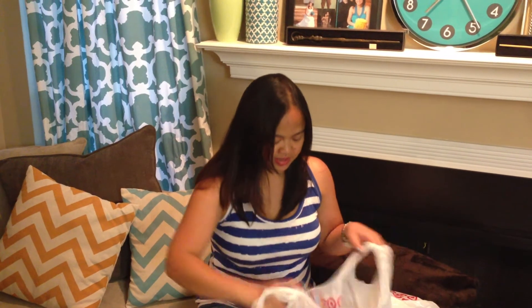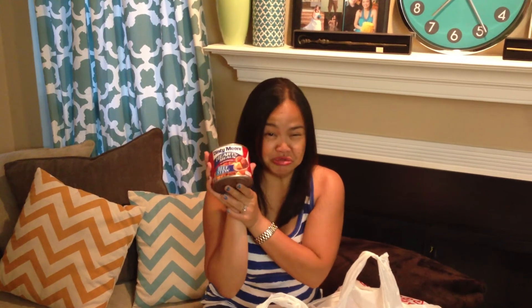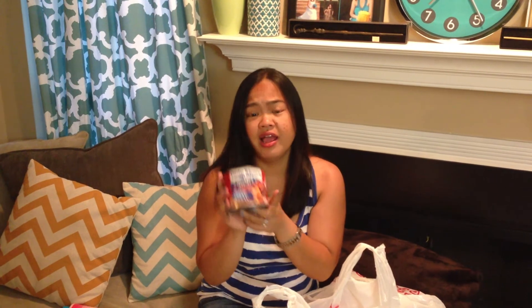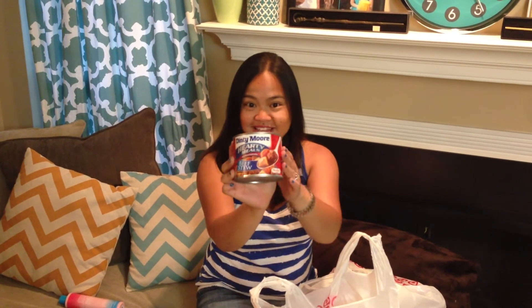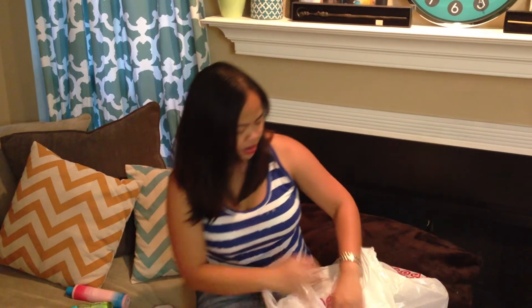Then I have a can of Dinty Moore Hearty Meals Beef Stew — quite random. I've never had beef stew from a can before, but my husband claims it tastes like Japanese curry. We shall see. I think it might actually because when we had Japanese curry at Epcot's Japan pavilion fast food place, it did taste kind of like beef stew with a hint of curry, so this might work out.